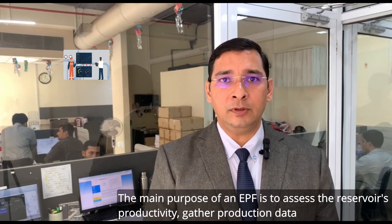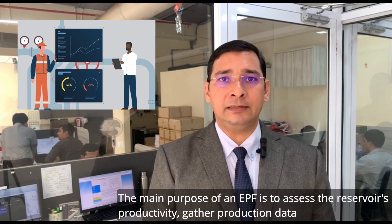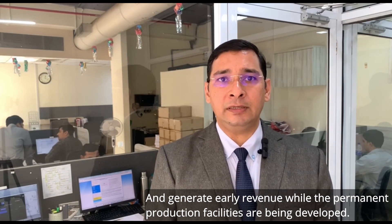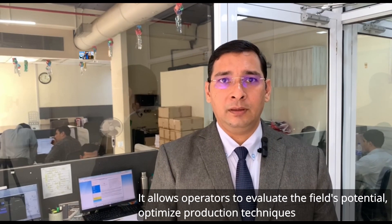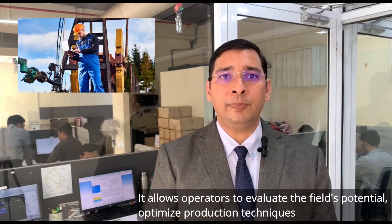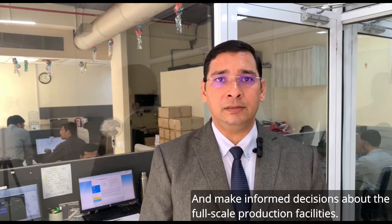The main purpose of an EPF is to assess reservoir productivity, gather production data, and generate early revenue while permanent production facilities are being developed. It allows operators to evaluate the field's potential, optimize production techniques, and make informed decisions about the full-scale production facilities.